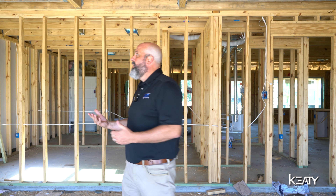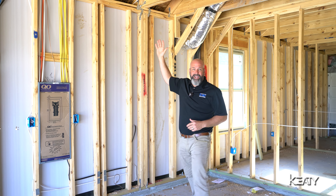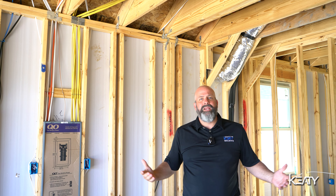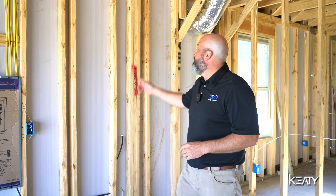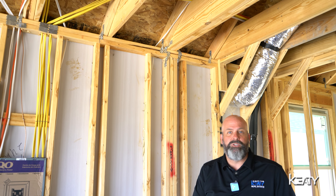So, for instance, if for some reason this clip right here was not here, well, the city inspector may not have that on his checklist, but the engineer that engineered this house is going to say, we need some more clips up there to make sure that it's done right.